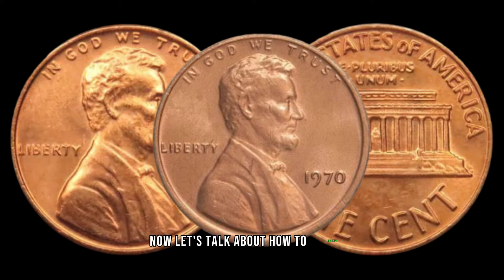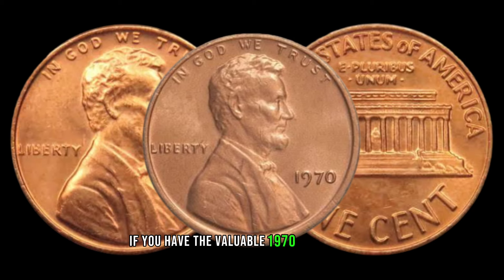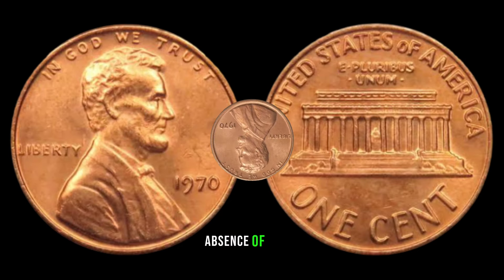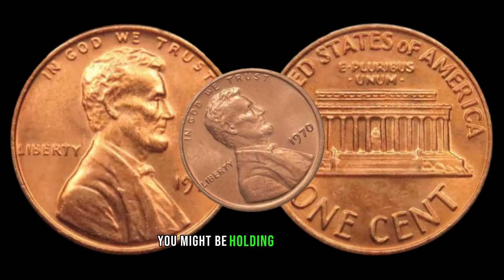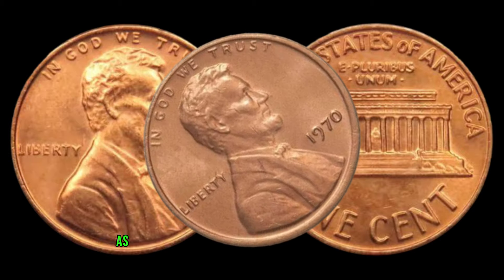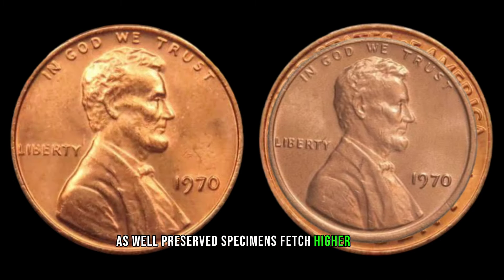Now let's talk about how to identify if you have the valuable 1970 Lincoln penny. Check the date carefully. If there's no mint mark — absence of S or D — you might be holding a hidden gem. Don't forget to inspect the coin's overall condition, as well-preserved specimens fetch higher prices.